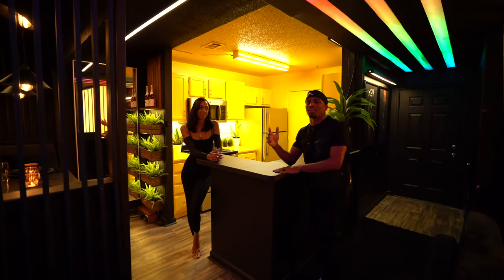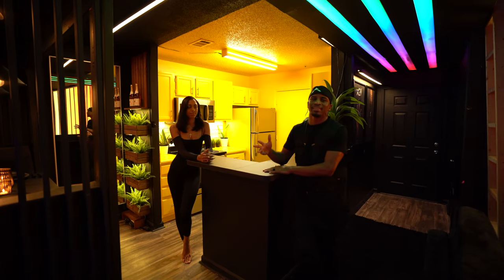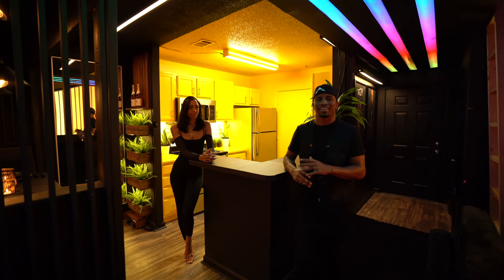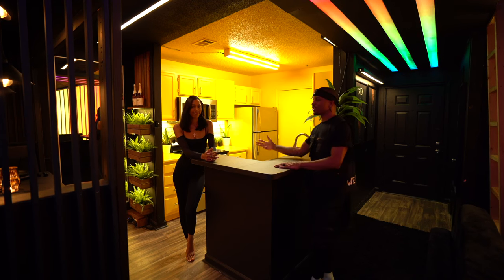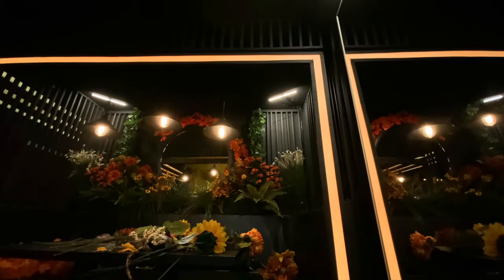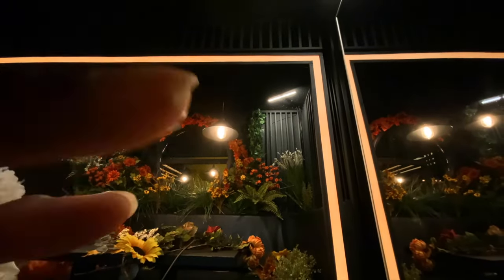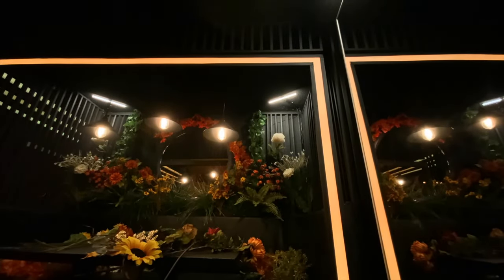I felt like the home was missing a feminine touch — this is a very masculine, man-cave feeling type apartment. So I thought it would be a great idea to get Ms. Gizelle Monae to come out here and help us spice the place up a little bit. She came all the way up from Syracuse, New York, to help me finish the project, and she did an amazing job. I'll let her take it away from here.